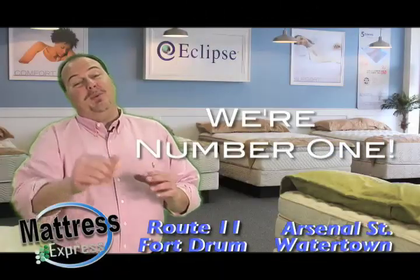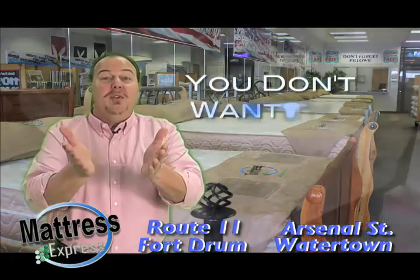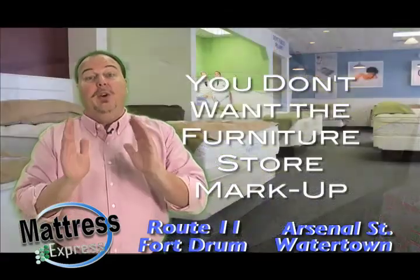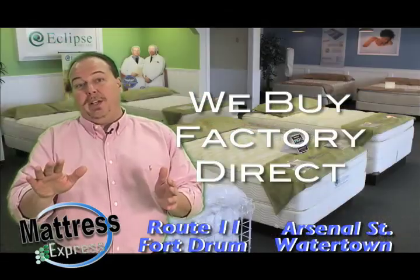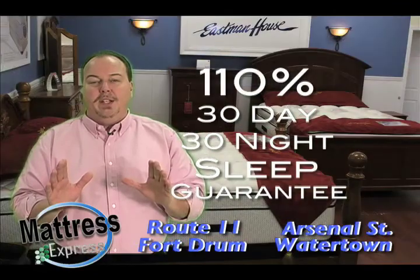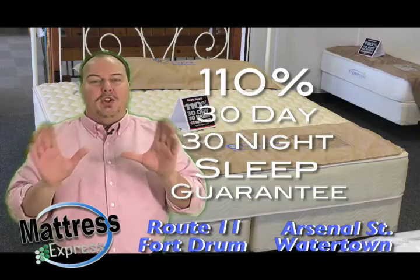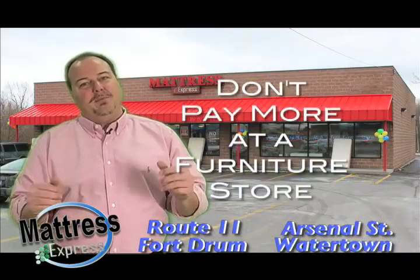Mattress Express is number one in Northern New York, and thanks to you folks. You know not to pay the furniture store markups, and you don't want to play the furniture store games. We treat you right, we buy factory direct, we don't mark them up like others. Only Mattress Express has my 110%, 30-day, 30-night sleep guarantee. If you don't love your mattress for any reason, you simply exchange it — no fees, no mattress covers. Don't pay more at a furniture store.